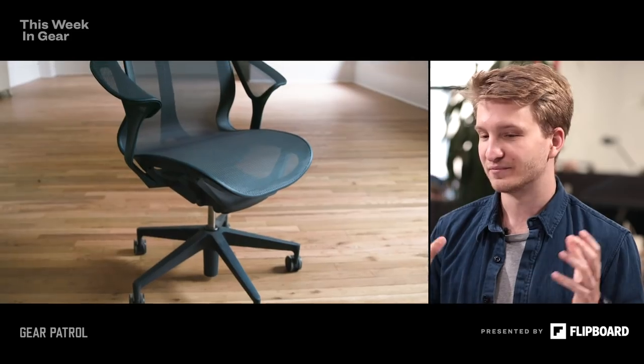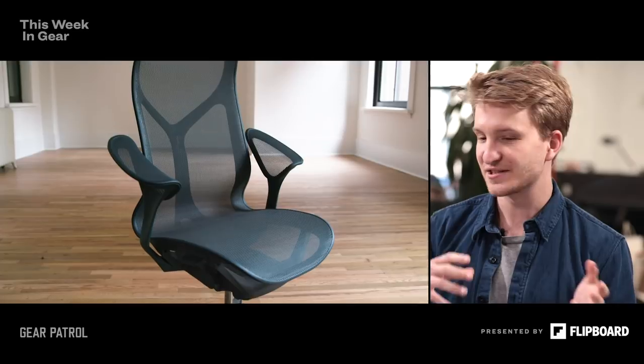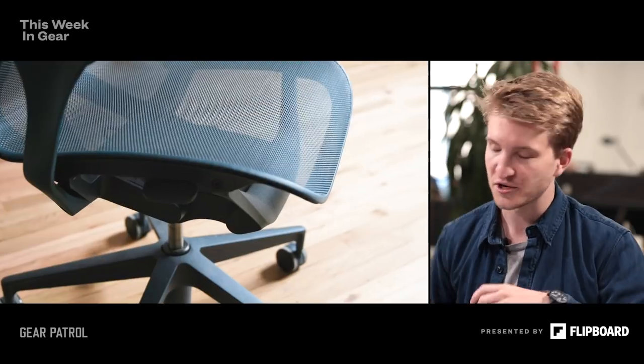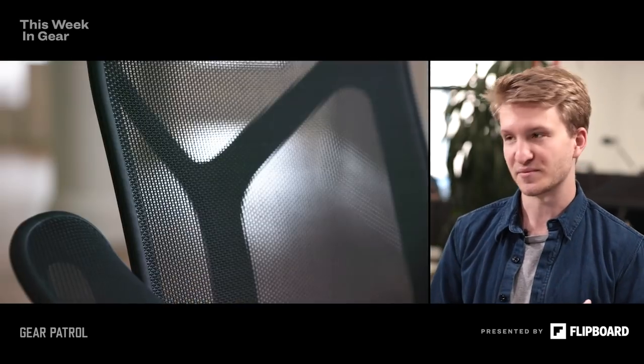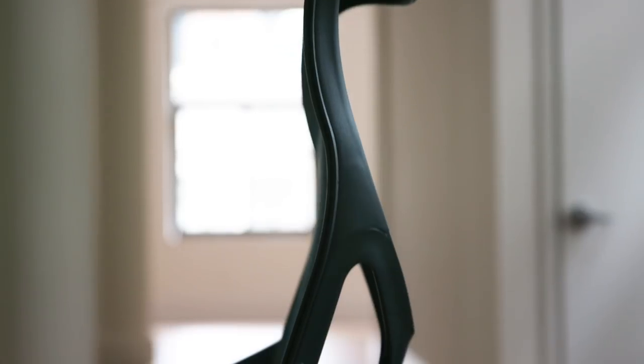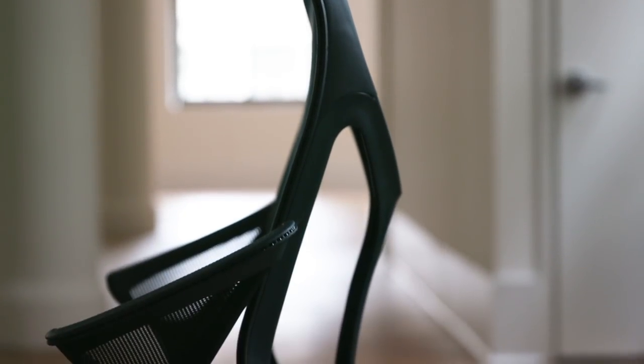It's unique in that it has no adjustments. In previous office chairs from the 90s and early 2000s, it was all about knobs, twists and turns, reaching under your chair and trying to figure out what everything does. The Cosm is the complete opposite of that — there's one knob and it is just for going up and down.